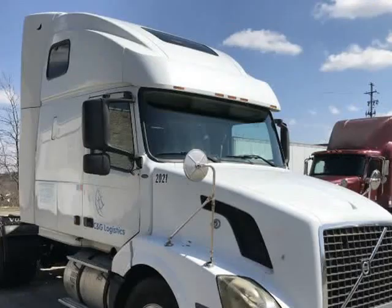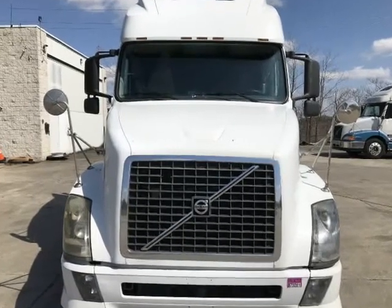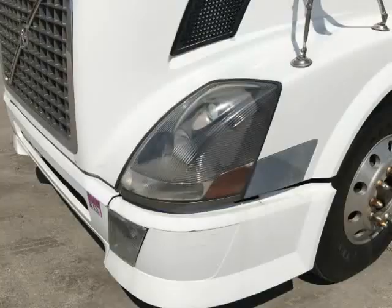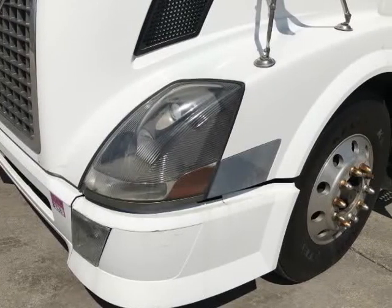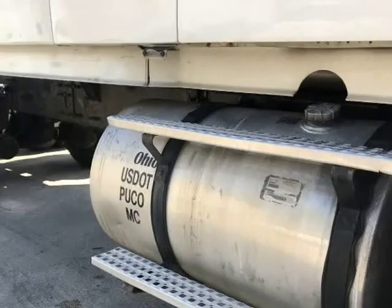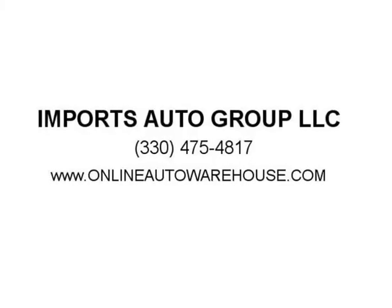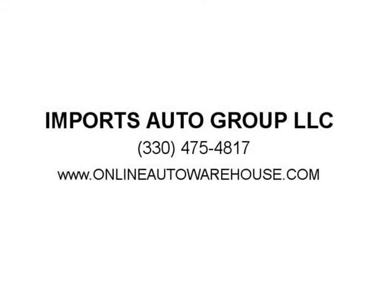Power locking rear differential. Nothing to hide — no Photoshop pictures. Carfax available on every vehicle. Must see it — call us today at 330-475-4817, or visit www.onlineautowarehouse.com for more picks and deals like this.